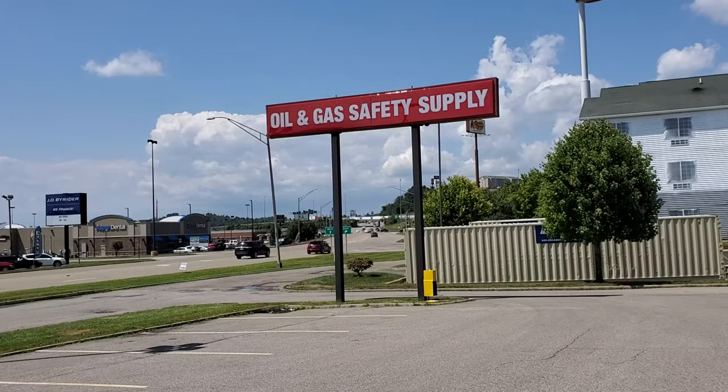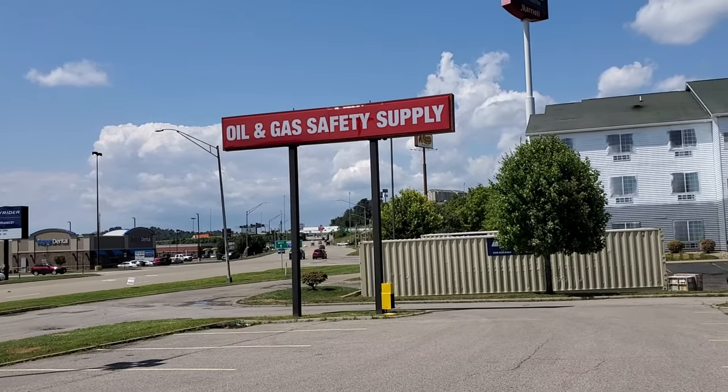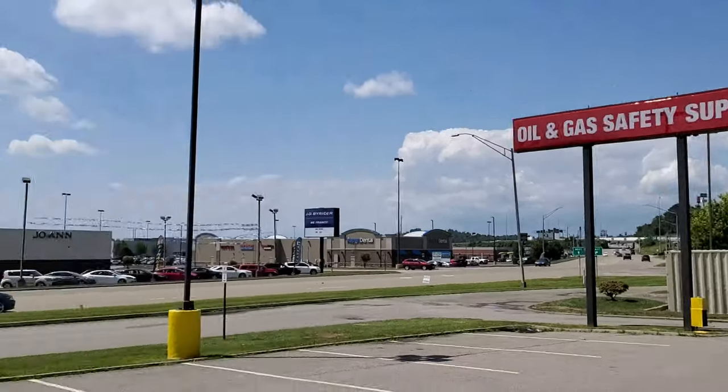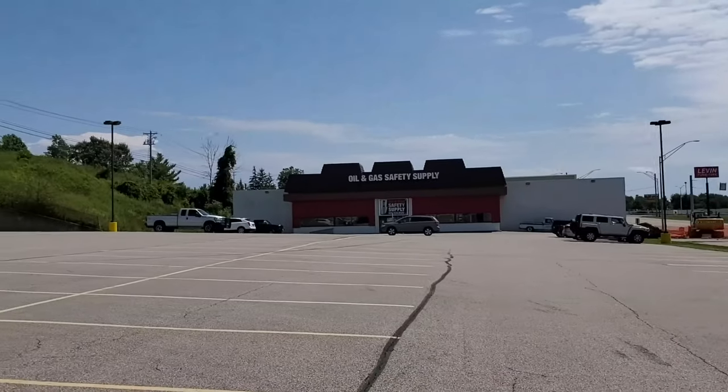Alright guys, today I am in St. Clairsville, Ohio by request to do an update on what used to be the Toys R Us. Right in front of us here is the old sign — it now says Oil and Gas Safety Supply. The old sign is completely taken down and here is the building up ahead of us.